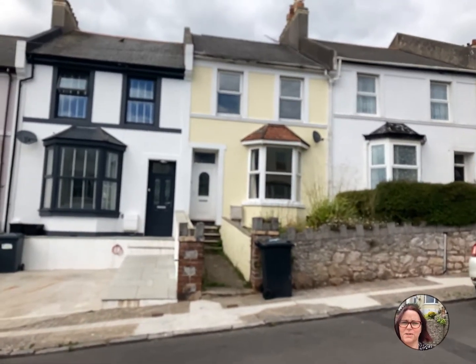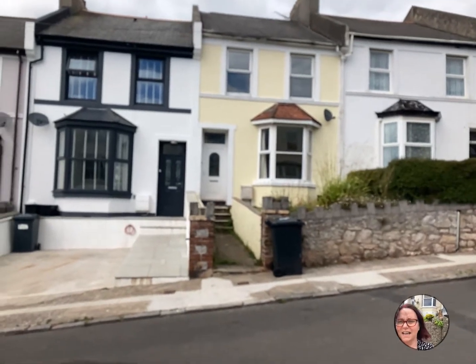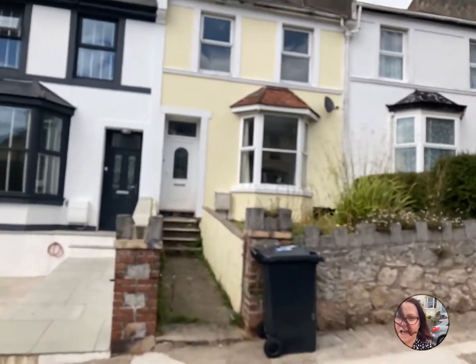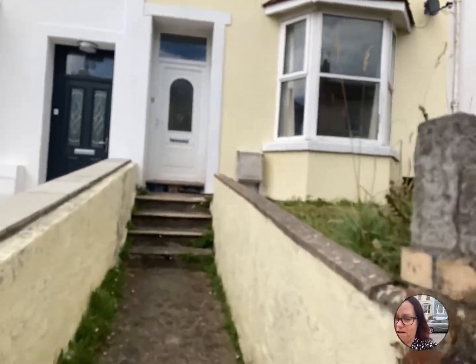Hi guys, it's Penny from Fresh Move. I've got a four/five bedroom house here today — a bit of a unicorn, this one. It also considers pets, so this one will fly out.